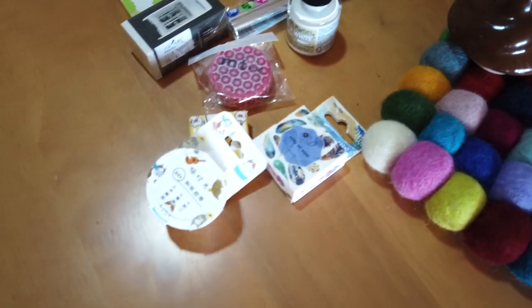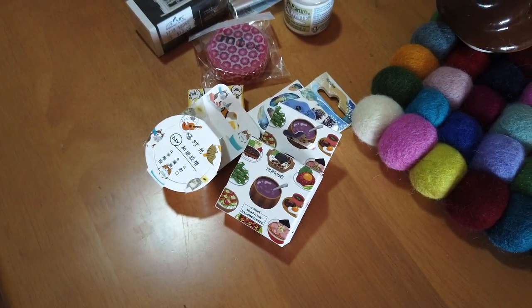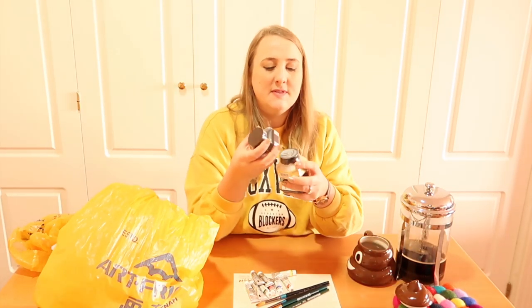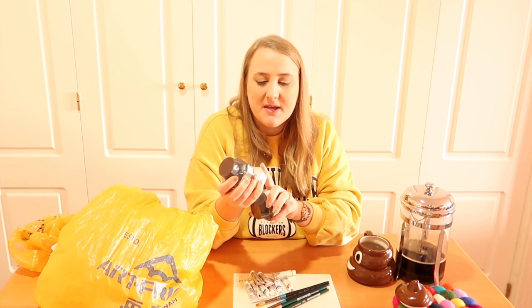I got loads of washi tapes because I saw the trend of people using washi tape in their art, and I thought it might be something I can use in the future. I also use washi tape to hold down watercolor paper because when you tear it off it doesn't tear the paper.